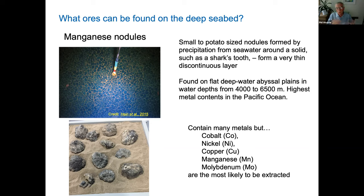The highest metal contents are generally found in the Pacific Ocean. These nodules contain a whole range of metals, but the most important ones for deep sea mining — the ones likely to be extracted — are going to be cobalt, nickel, copper, manganese, and molybdenum. My talk is really about those kinds of metals.